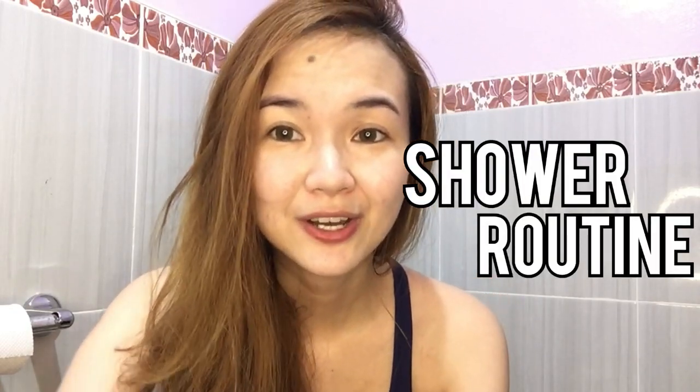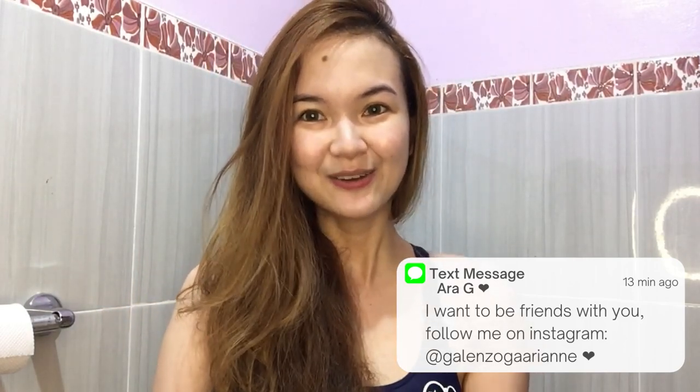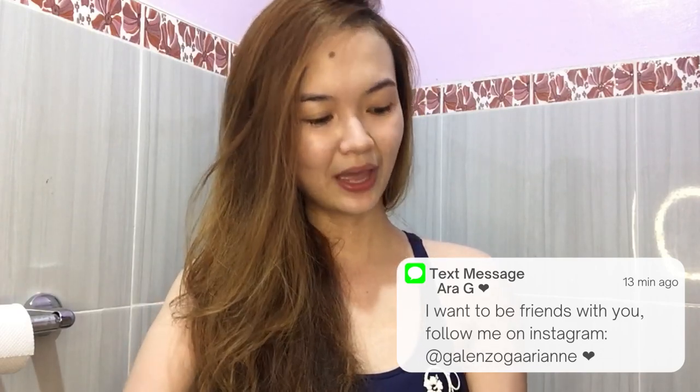So for today's vlog, I'm going to show you my bath routine. This is one of the most requested videos finally, because a lot of you requested to know or to see how I really use the products that I use for my body and also my hair.